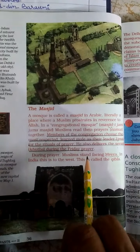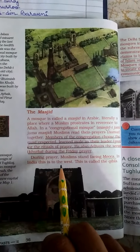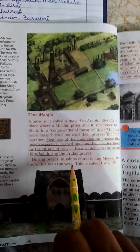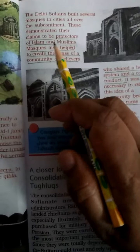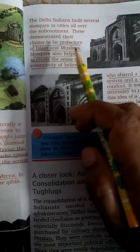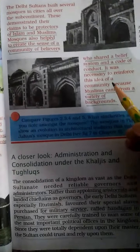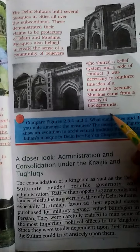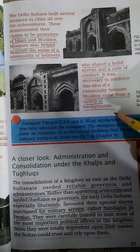During prayer, Muslims are supposed to stand facing Makkah. Makkah is their holy place, and for India this is to the west, so Indian Muslims face towards the west to do their prayer. This is called the Qibla. The Delhi Sultans built several mosques in cities all over the subcontinent, showing they claimed to be the protectors of Islam. The mosques also helped create a sense of community among believers who shared a belief system and a code of conduct, so they could come together and pray together under one roof.